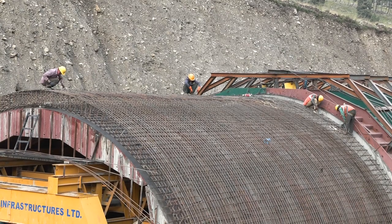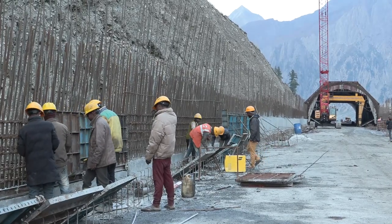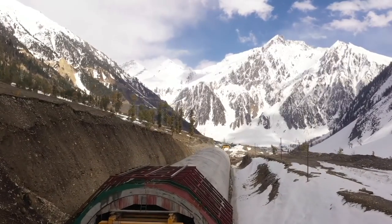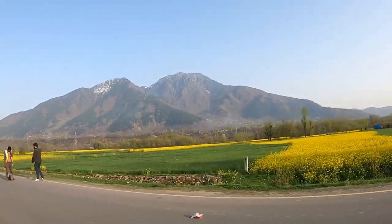Engineers are working tirelessly, braving the elements to build these lifelines. It is a symphony of modern machinery and human determination. Once completed, these tunnels become more than just passages — they become lifelines, connecting people, businesses, and dreams.